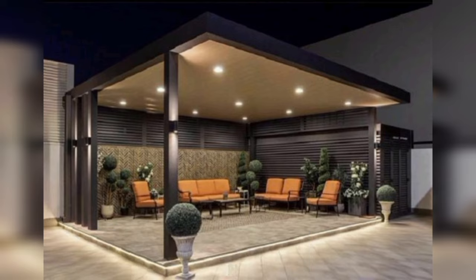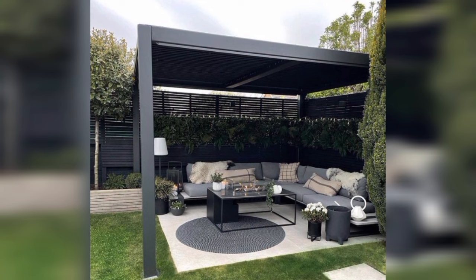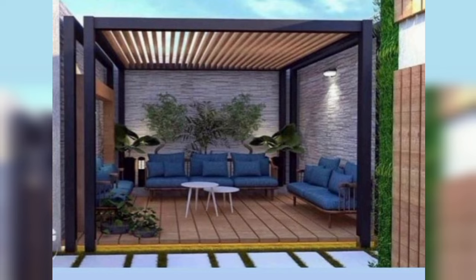Under the bistro lights: the use of multiple substrates underfoot helps define the different sections of this yard. In this Minneapolis backyard, pea gravel sits underneath the dining area while the main seating area is covered in flagstone pavers. The pavers extend around the side of the yard to seamlessly lead to the front of the house.